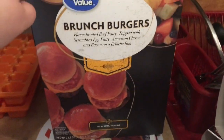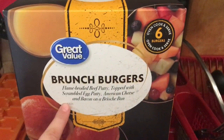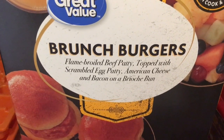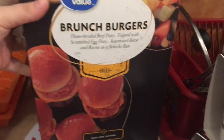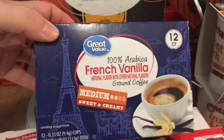These were on clearance for seven dollars — you get six of them. They're brunch burgers with a flame-broiled beef patty topped with a scrambled egg patty, American cheese, and bacon on a brioche bun. I thought they looked really cool and Greg would probably like them, so I grabbed those to try.